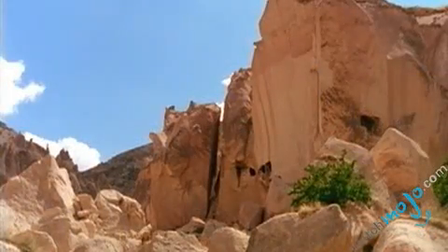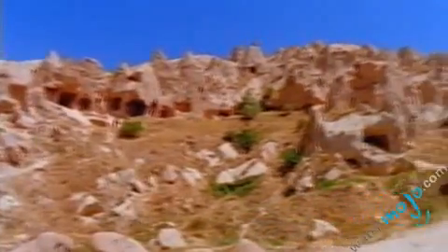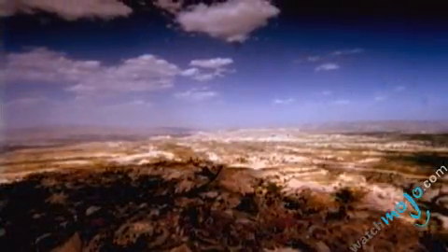There are many must-see places in Cappadocia. For example, fairy chimneys, Gurame Valley National Park and the rock fortresses.